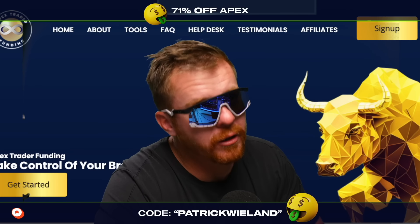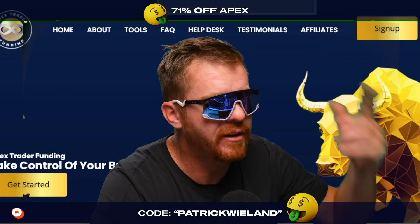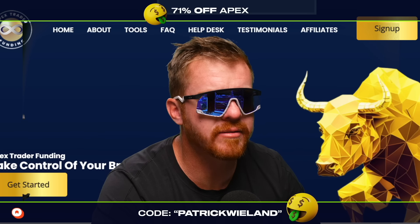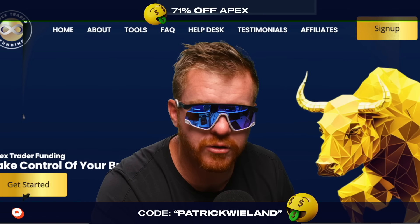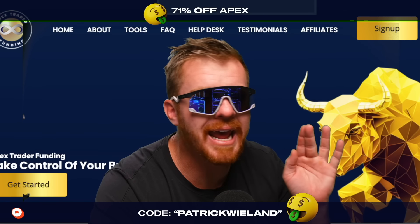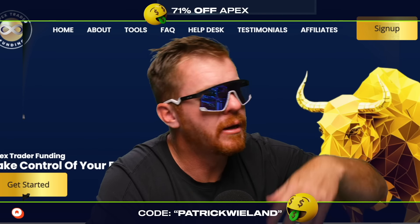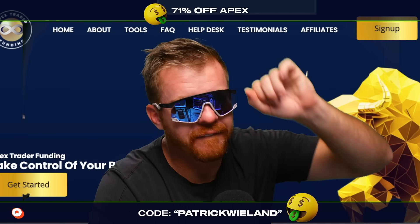If you guys want to learn more about Apex and all that fun stuff, there are links down below. You get 71% off right now and $35 resets. So that's the news. That's how I'm doing. We're losing accounts here and there, but we're staying focused. We went up to 19 accounts, we're back to 13, but we're going to survive, my friend. We are going to survive.